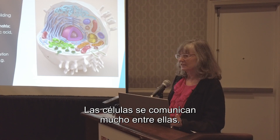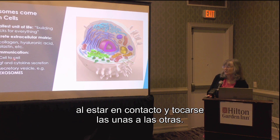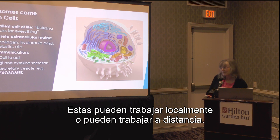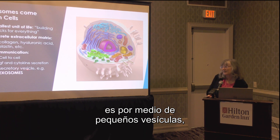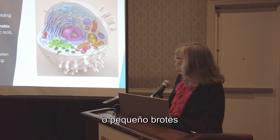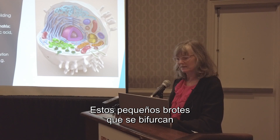Cells do a lot of communication between themselves. They can be in close contact and actually touch each other to transmit information. We know they secrete growth factors, cytokines, and anti-inflammatories, which can work very locally or at a distance. Another way that cells communicate is to bud off little vesicles or membrane buds with different types of information inside — these are commonly referred to as exosomes.